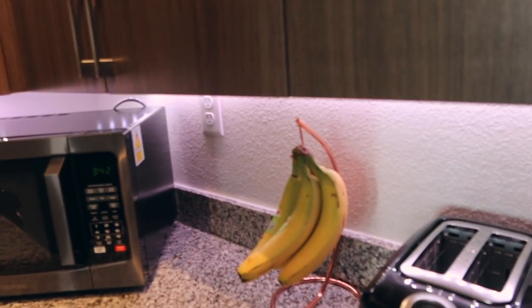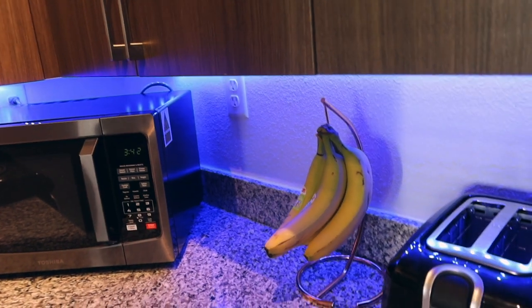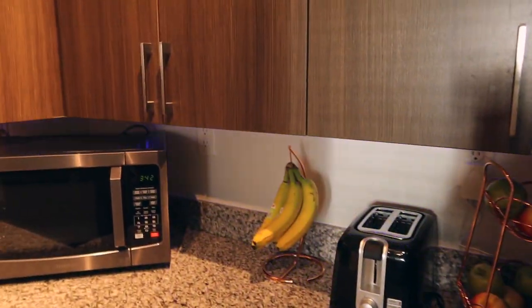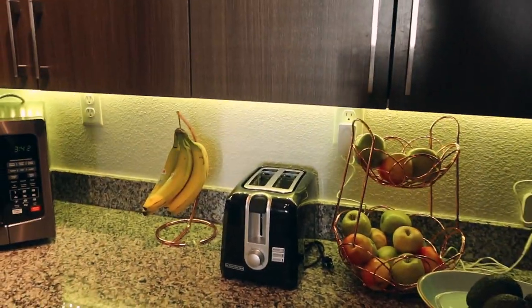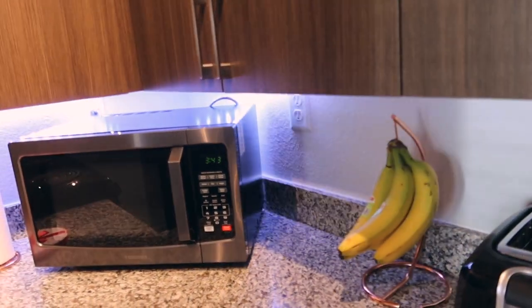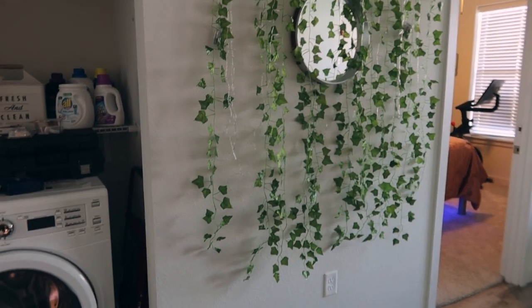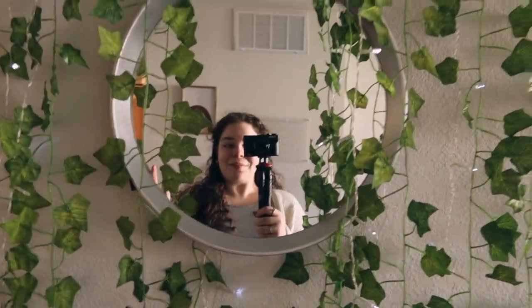We also have these LED lights that change colors — that's really cool. It also does this. Why did it do that? Oh my gosh, it's crazy — it's like party mode! The bananas are looking crazy under these lights. And then this ivy wall — this was in my dorm too. I don't know if y'all remember, if you were here last year. These have string lights on them, and when they're both turned on it's really gorgeous. And we have a little mirror right here.